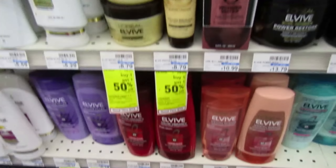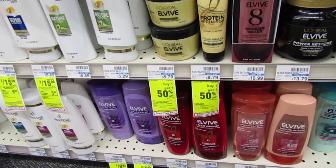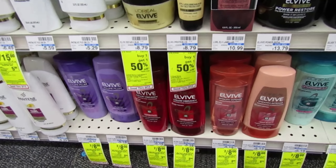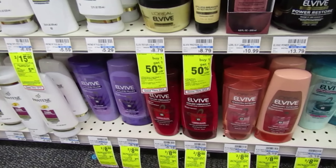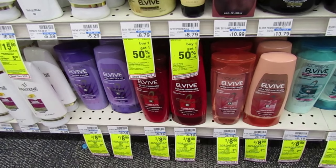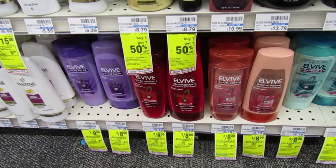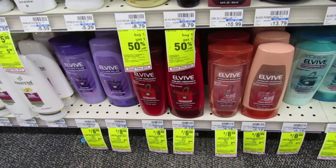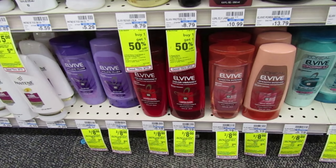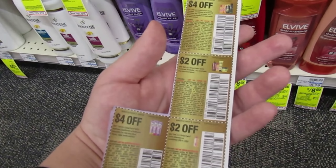I'm over here in the hair care aisle. The L'Oreal ELVive is 2 for $8 this week. When you buy two, you can use that instant coupon that printed from the red box — they're 2 for $8, so pick up two bottles, use that $2 coupon, and you'll pay $6. If you don't have insert coupons, they did give us a $2 digital in the app, so you can attach that and drop the price down to $4 for two bottles.